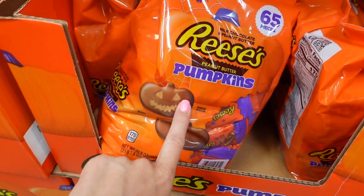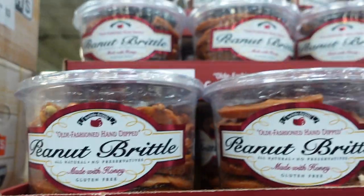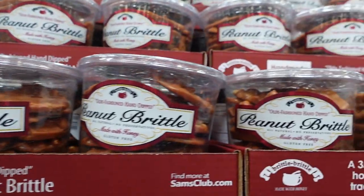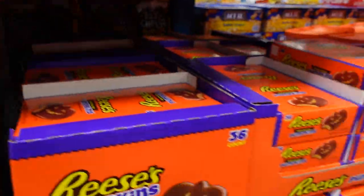They have Reese's pumpkins for $10.98 — they're all shaped like pumpkins, both jack-o'-lanterns and regular ones. They also have peanut brittle, which feels like a small portion, for $12.98.